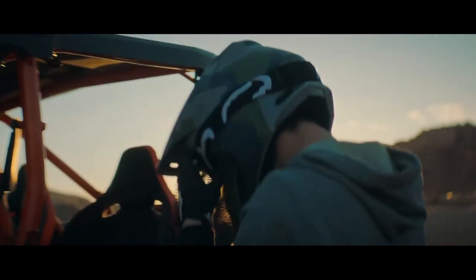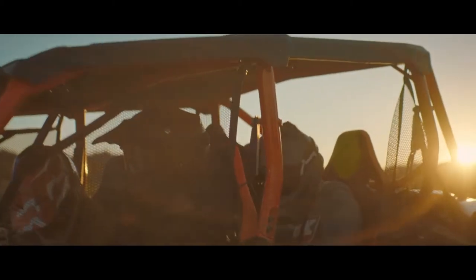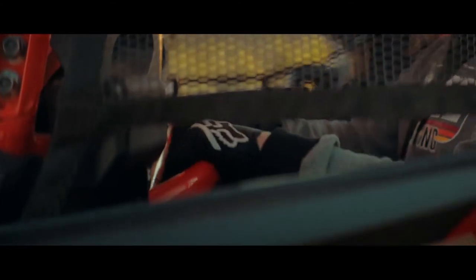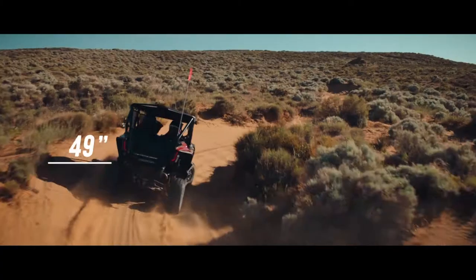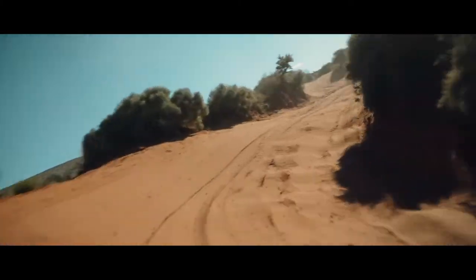For backseat passengers we bring you stadium seating. Occupants sit a few inches higher and tucked in for improved visibility, legroom, and overall comfort. The 64-inch stance and 116-inch wheelbase are ideal for trails and open terrain alike.